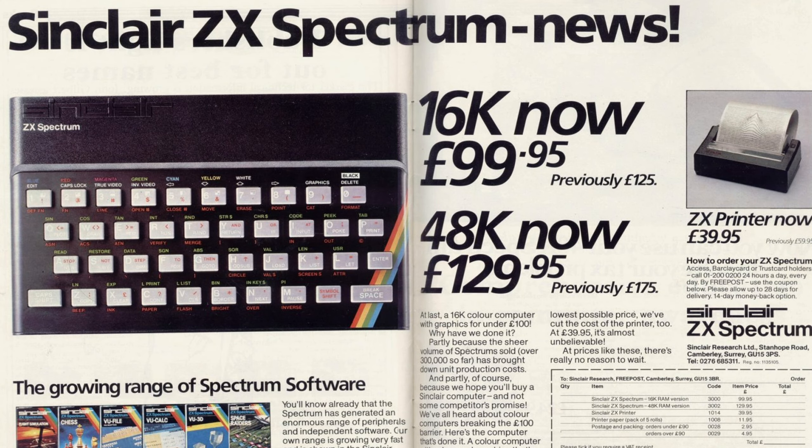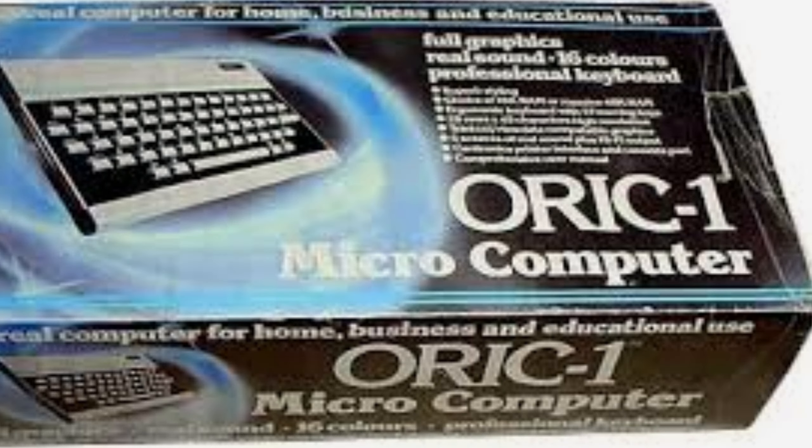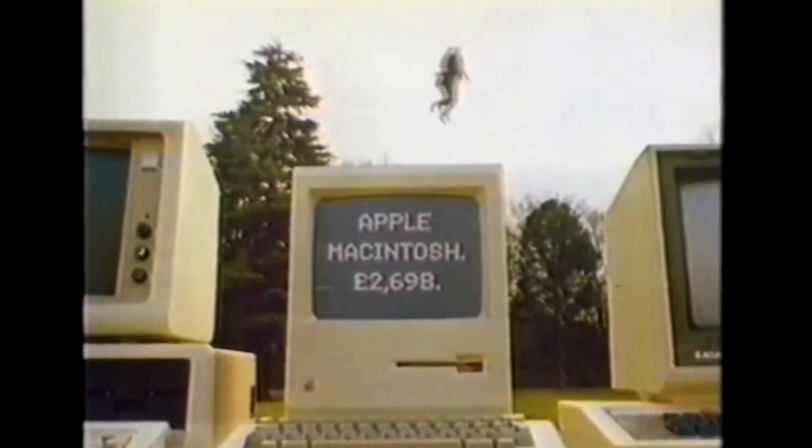Whereas the ZX Spectrum sold around 5 million units in its entire lifespan between 1982 and 1992. To make matters worse for the Auric 1, Sinclair dropped the price of their ZX Spectrum to £99.95 for the 16K model and £129.99 for the 48K model in early 1983, making the popular 48K Spectrum cheaper than the Auric 1's 48K model — another strategic move to continue with Sinclair's success story.